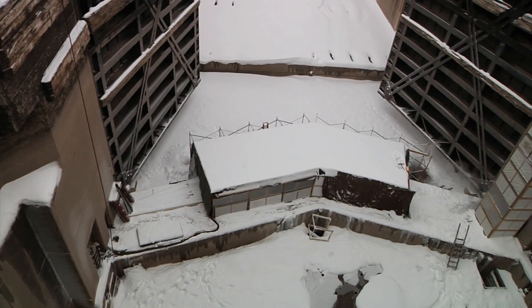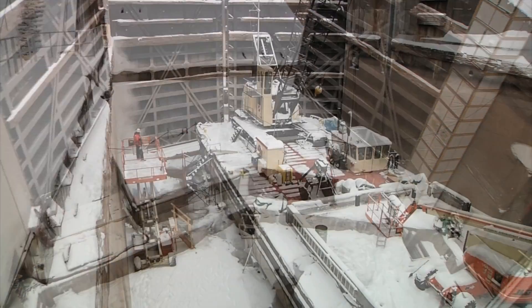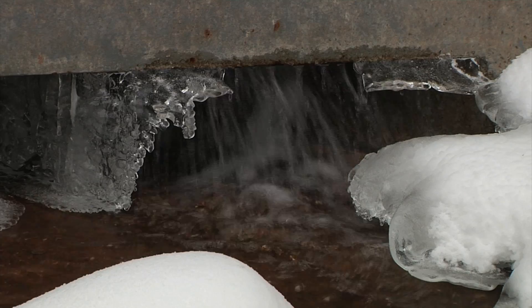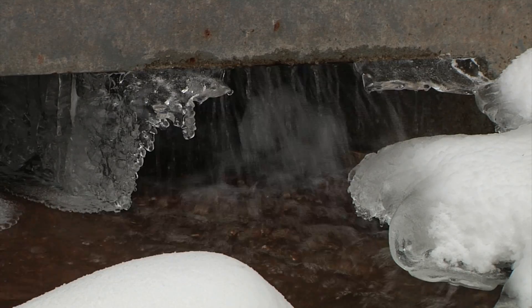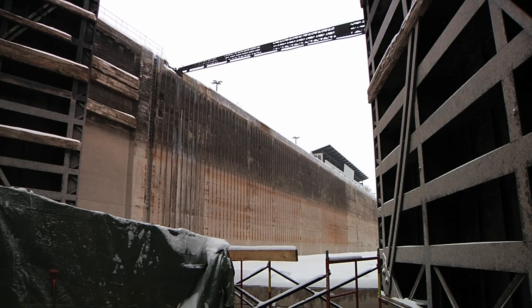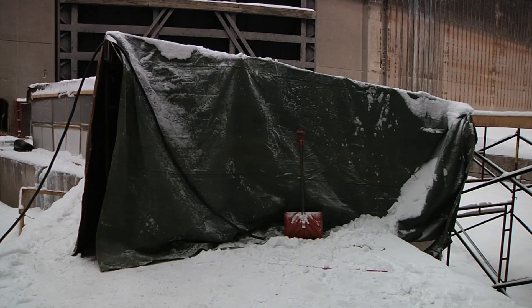It's an engineering marvel that allows these freighters to even get this far. The Soo Locks, now in operation, spend every winter in a state of repair. If you work here, there's never a dull moment — there's always something going on, something that demands your attention. The Army Corps of Engineers has ten weeks to fix anything that's wrong in the locks.